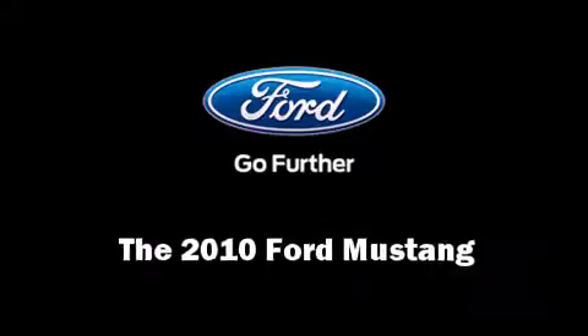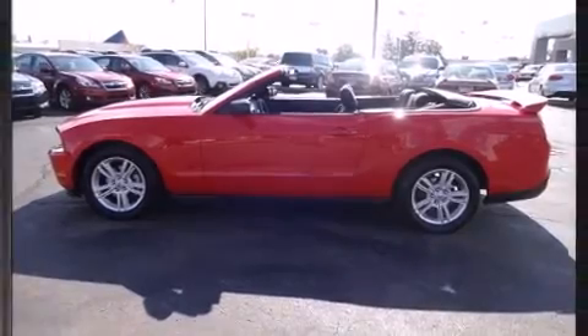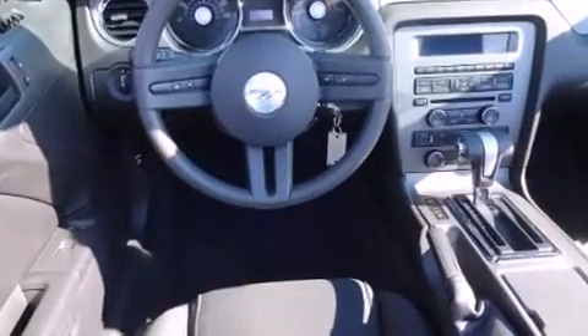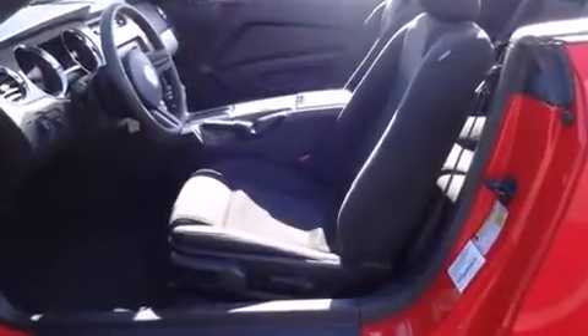Come test drive this 2010 Ford Mustang — a two-door, four-passenger convertible that just recently passed the 60,000-mile mark. Ford made sure to keep road handling and sportiness at the top of its priority list. It features an automatic transmission and rear-wheel drive.